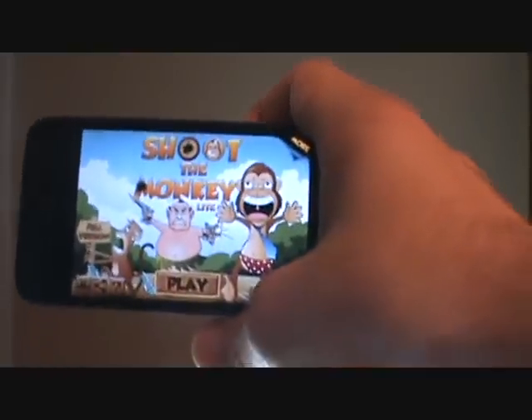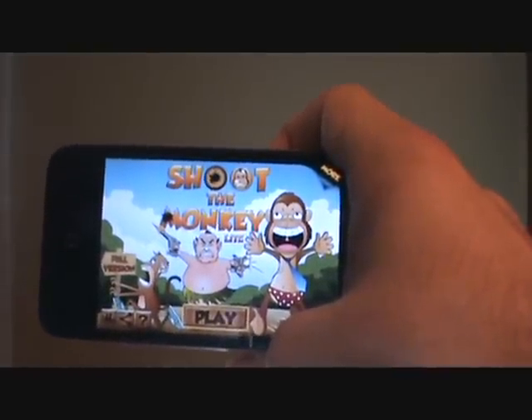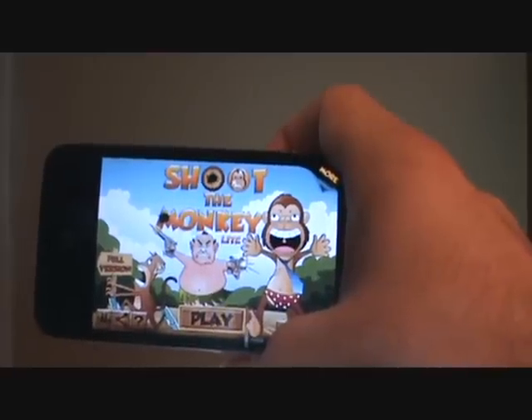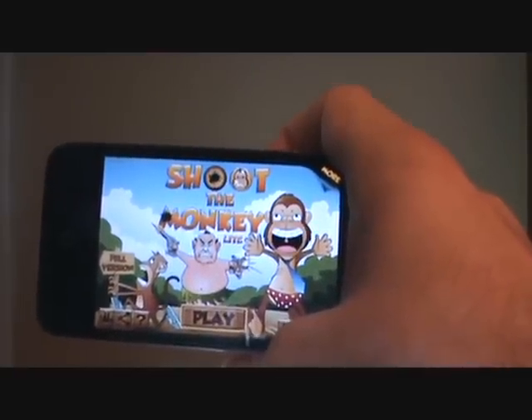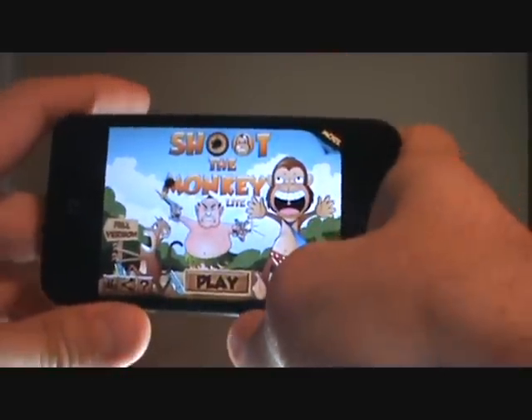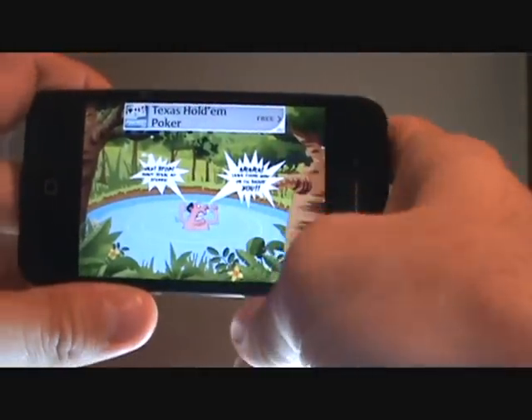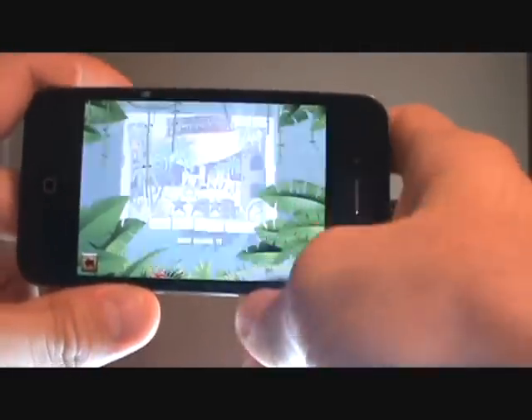Hey everybody, it's Jonathan and today I have an awesome app to review for you guys. It's called Shoot the Monkey. It's normally $2.99 in the app store but for a limited time you can get it for free. It's a very fun game, you've got to download this game.